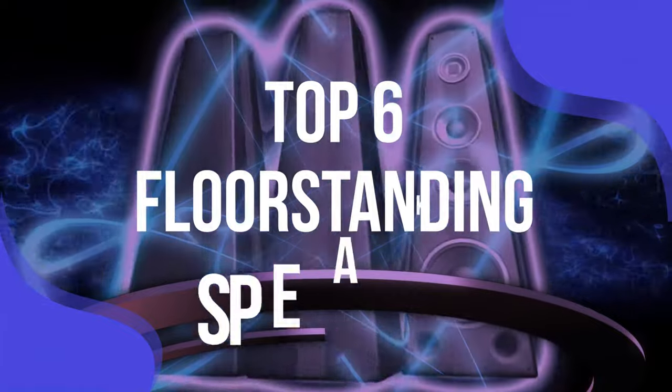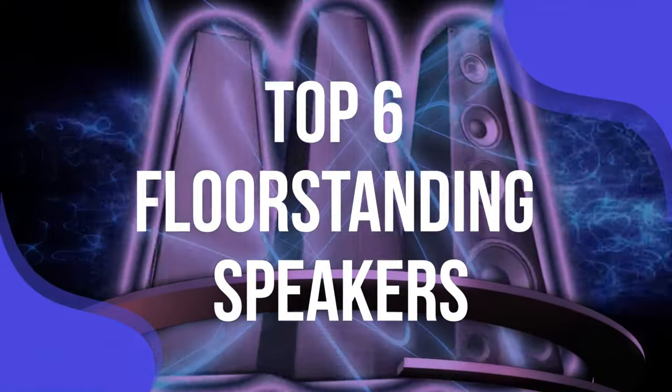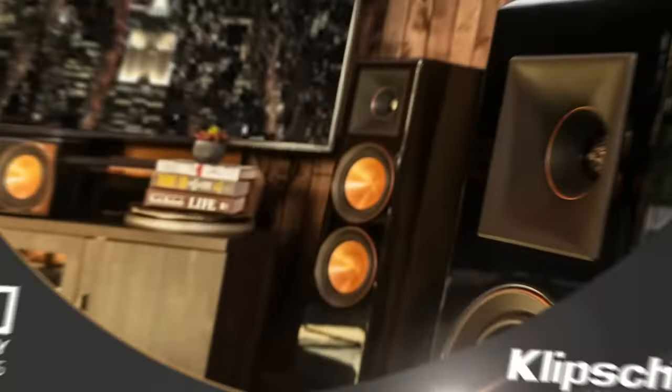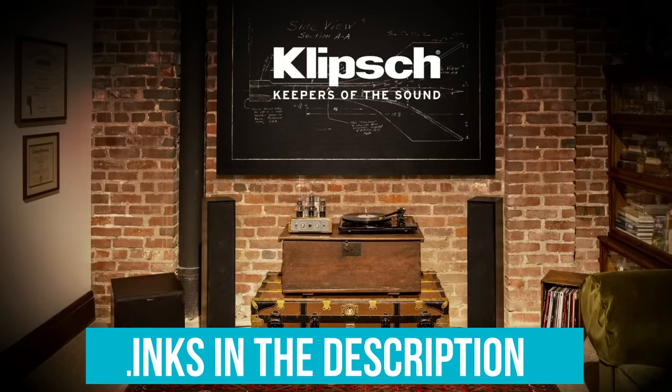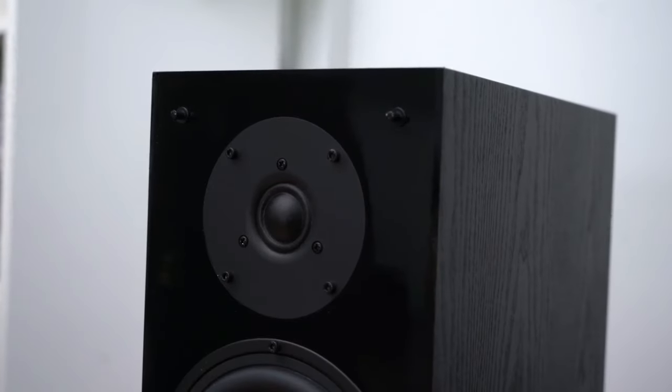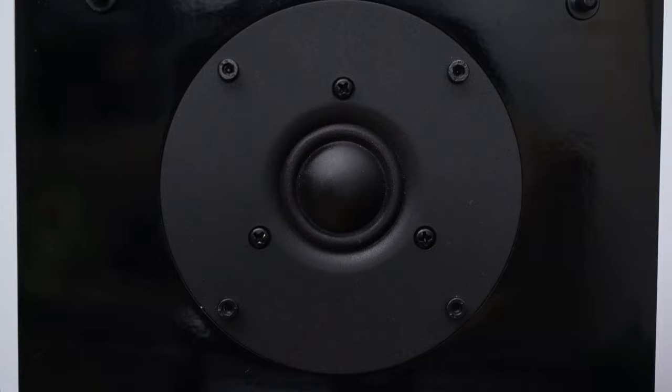To help you find the right model, we've listed the top six floor-standing speakers and their key features, plus the things you need to consider to help you choose the best one for you. You can check pricing for any of these products in the description below, and if I'm able to get any discounts or coupon codes, I'll include those for you as well. Now let's get started.